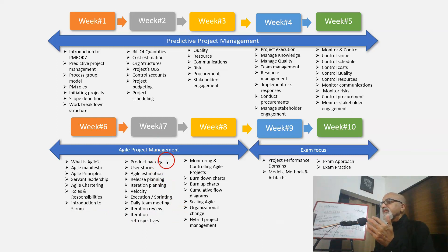In week 7 we focus on product backlog, user stories, agile estimation, release planning, iteration planning, velocity calculations, execution — that is sprinting — daily team meetings, iteration reviews, and iteration retrospectives.